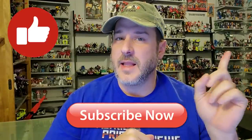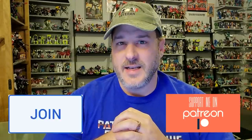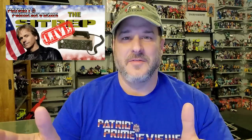Now guys, if you enjoyed the video, don't forget to like, don't forget to subscribe, and don't forget to hit that bell icon to get notified when I upload new reviews. Make sure and stop by my channel Friday night at 9pm where I'm going to interview the iconic Stan Bush live. Once again guys, this is Patriot Prime signing out. Hooah!